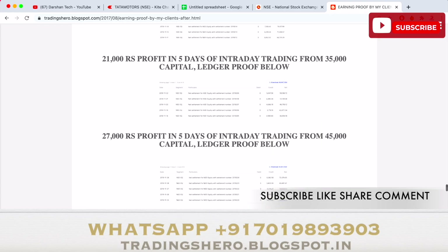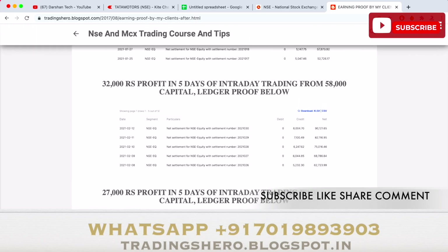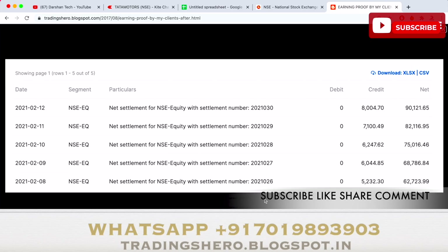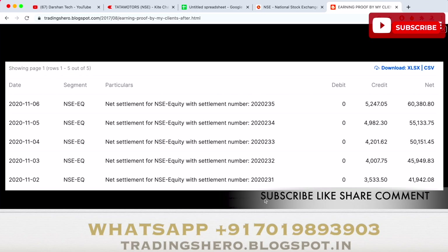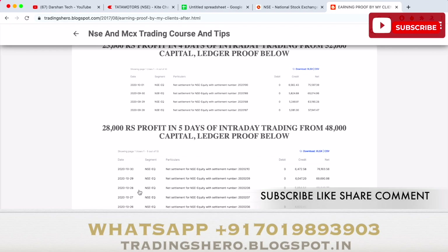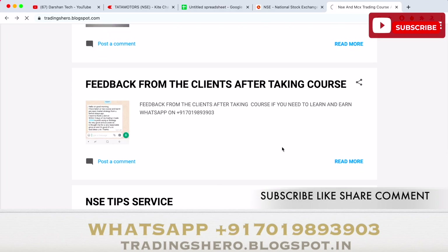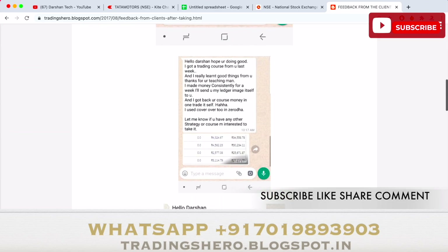Many people have joined my trading program and are now making money consistently. Even people who had losses are starting to recover them — you can watch all of this with earning proof and ledgers. If you're interested and motivated to make consistent profit like this, you can join us today. Once you join, you'll get lifetime support and live market guidance, and I'll personally teach you how to make consistent profit in intraday trading.